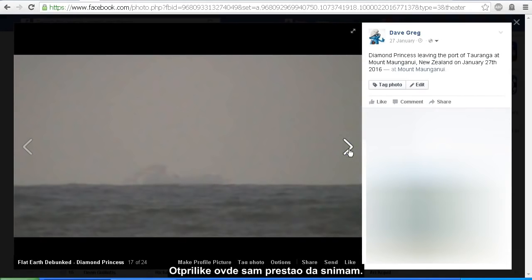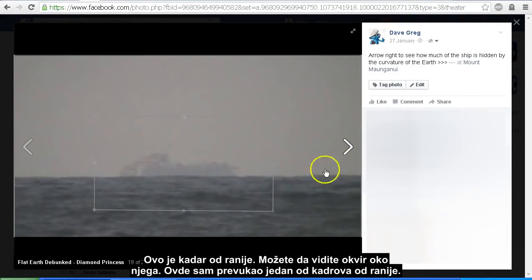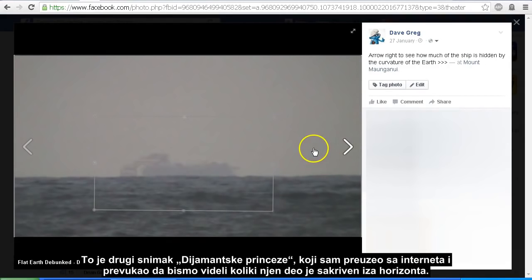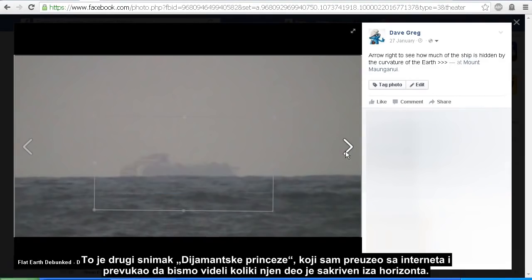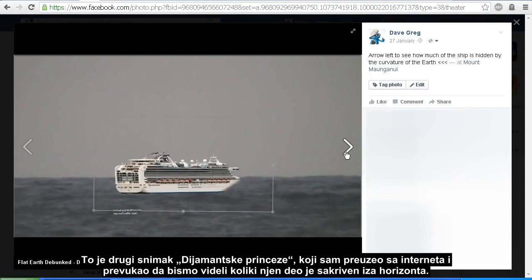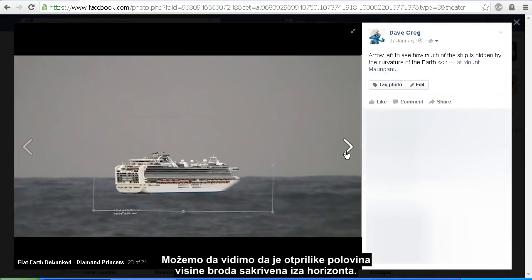This is about where I stopped filming. In this frame here, there's a box around it because in the next shot I've got an overlay of another shot of the Diamond Princess overlaid so that we can see just how much of the Diamond Princess is obscured by the horizon. The Diamond Princess is just over 200 feet tall and we can see approximately half of the height of the ship is obscured by the horizon.